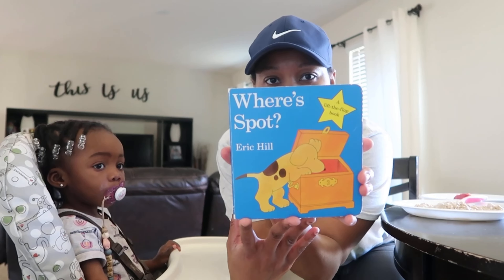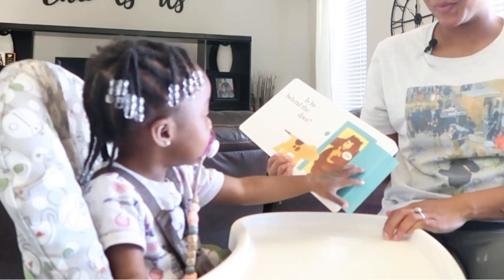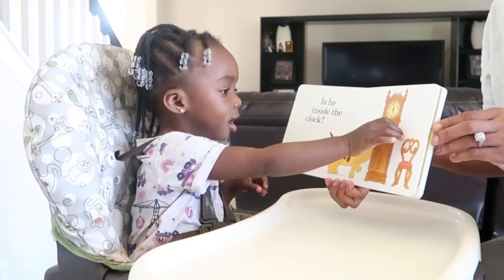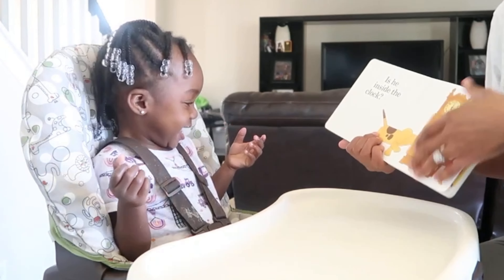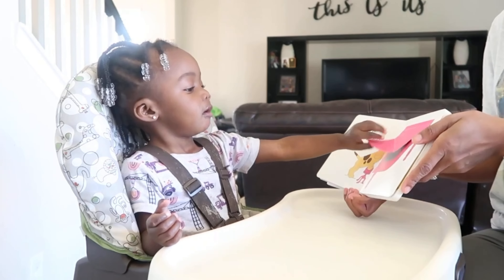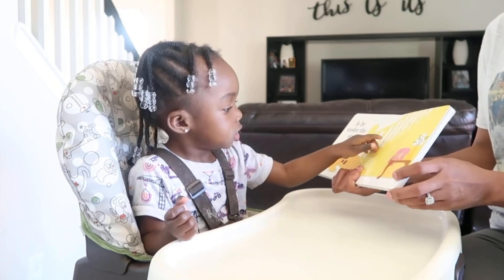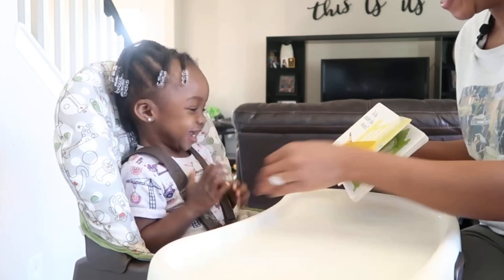I like to use breakfast time as an opportunity to incorporate some learning activities in our day. I am extremely busy because I work from home, and I find that doing these activities during mealtimes is literally killing two birds with one stone. Our favorite book right now is 'Where's Spot?' — I love this book because it's super engaging. It's a flip-open book where she gets to flip the tabs, and I would highly recommend an interactive book like this for an 18-month-old because at this age it's really hard to keep their attention. With an interactive book, you will keep their attention longer.